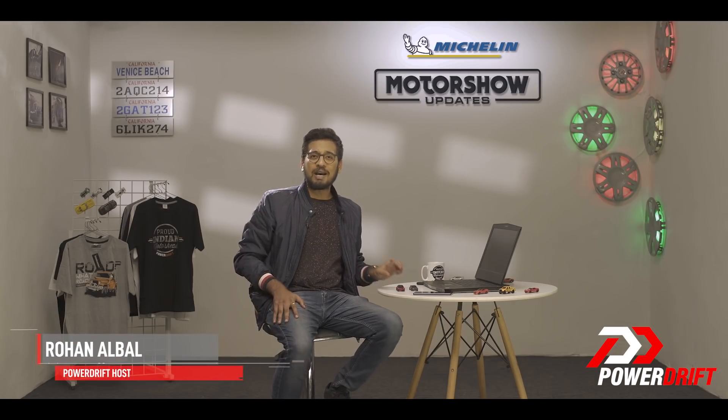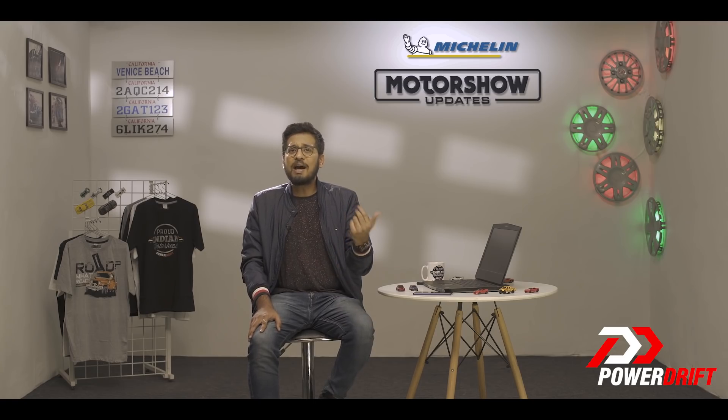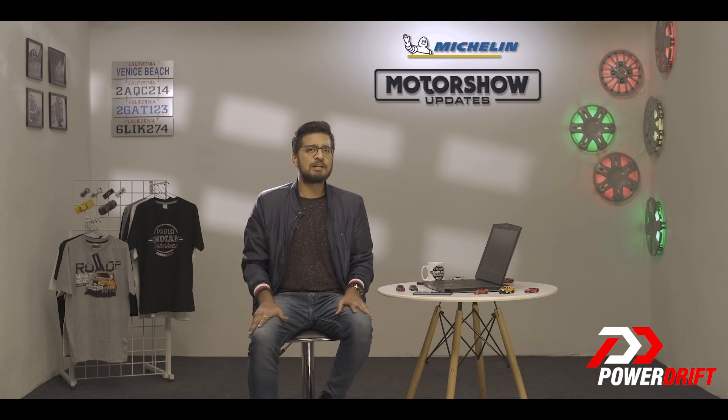No sound — this Tesla here makes no sound. Before Teslas came along and redefined our perception of electric vehicles, brands were having a tough time convincing consumers to open up to EVs, mostly due to range anxiety and the lack of infrastructure.